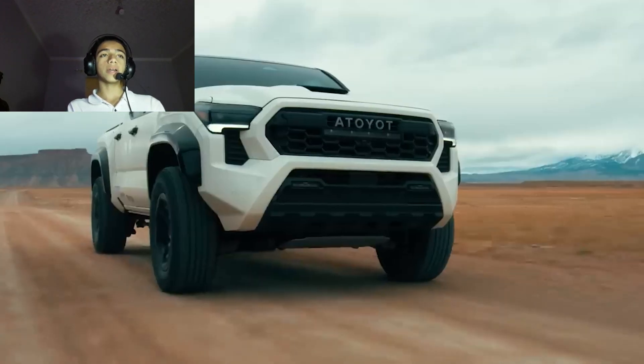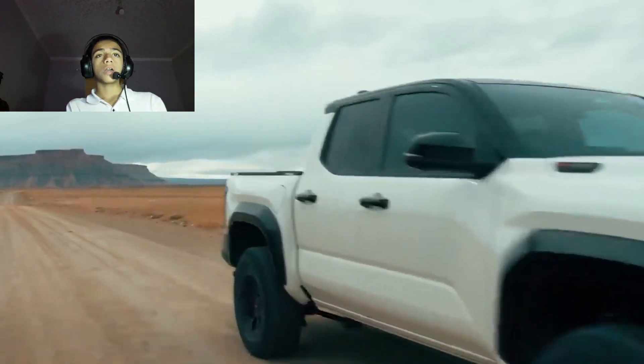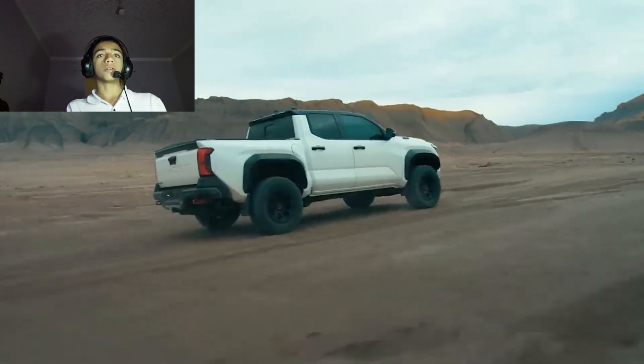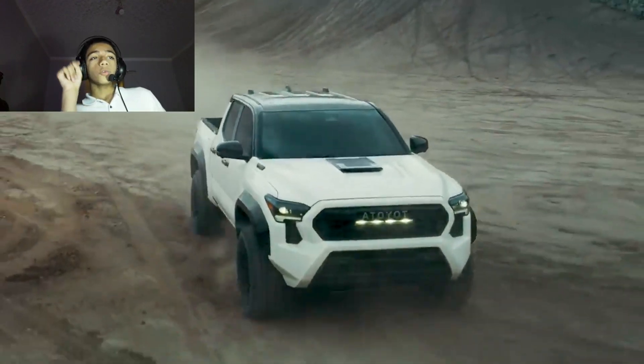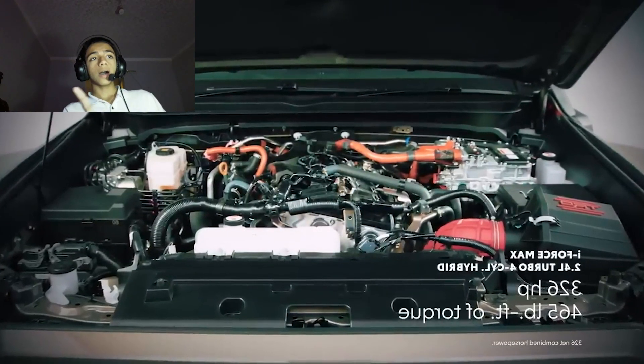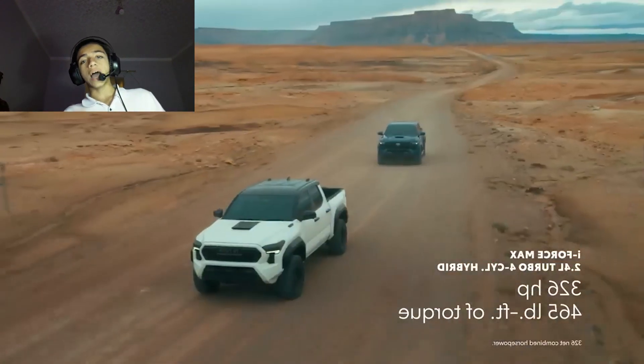This is a tough truck with impressive off-road capability and manageable size if you don't want a full-size truck. The 2024 Toyota Tacoma costs from $28,000 to $50,000.